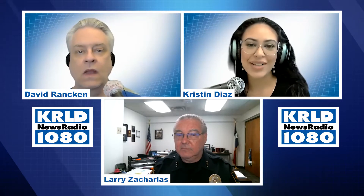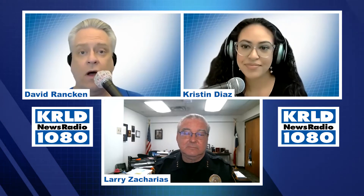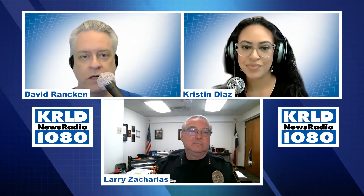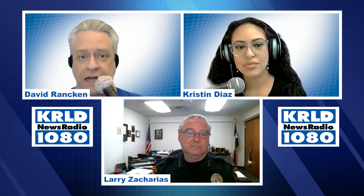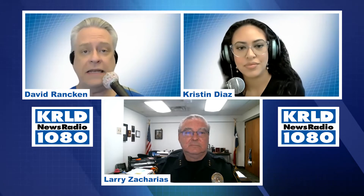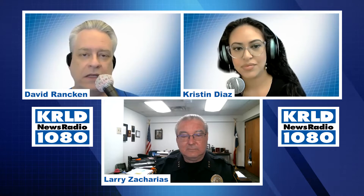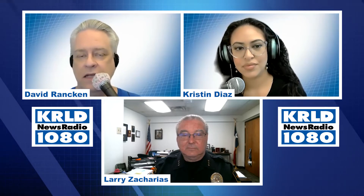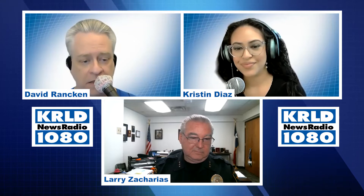Hi, everyone. Thanks so much for joining us for another episode of Ask the Expert North Texas. I'm Kristen Diaz. I'm David Rankin. School is starting in the fall, and there's a big push everywhere to promote school security — and that's where we're going today. UT Dallas is doing something unique, and we're speaking with the police chief for UT Dallas, Larry Zacharias.